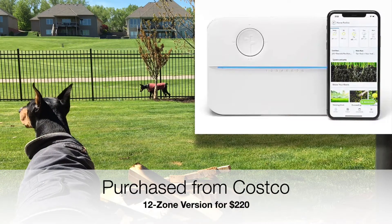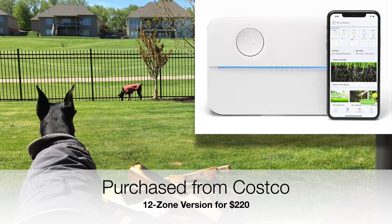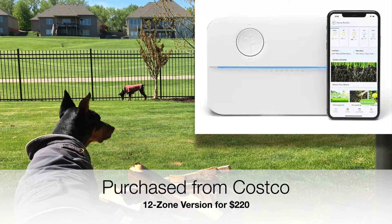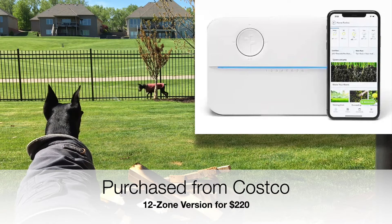I just purchased this Rachio sprinkler system from Costco. It's one of the 12-zone versions and it was about $220.